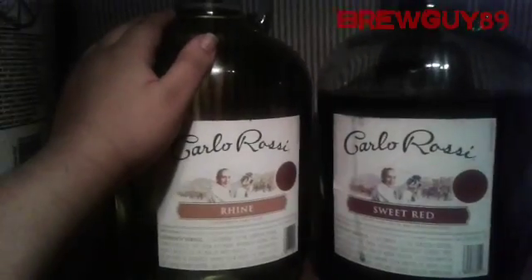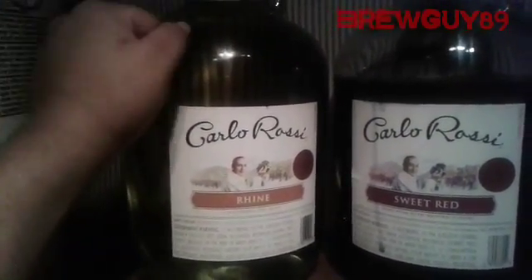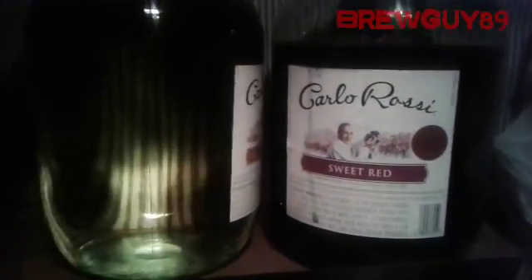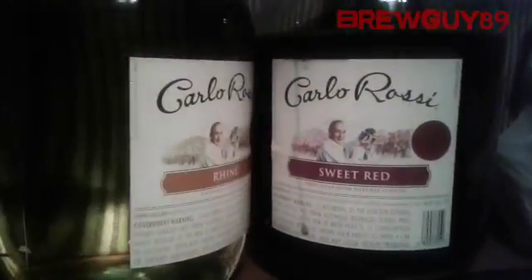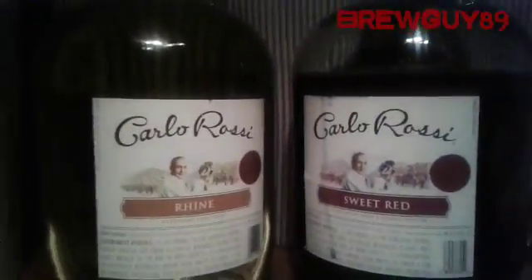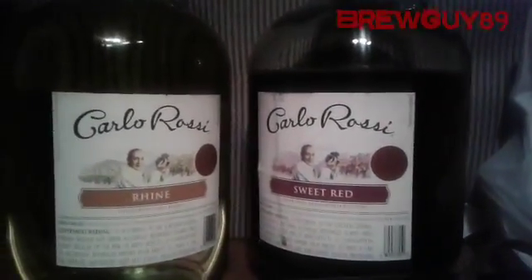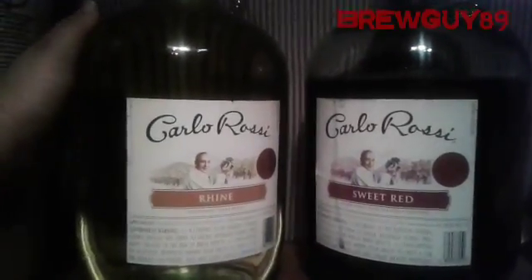This might not be the best wine in the world, but you get a lot of wine you can sip on, and you also get a glass carboy. You can make it a primary fermenter or whatever you want. You can get these stickers off pretty easy with some water and a credit card and it just comes right off. That's how I've been getting mine.